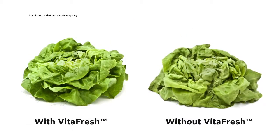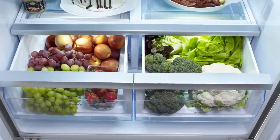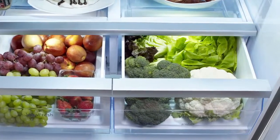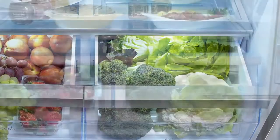VitaFresh extends the shelf life of your fruits and vegetables, keeping them fresher, longer, so you have more time to choose when you can enjoy them, reducing the trips you make to the grocery store, saving you time and money. We love lettuce.